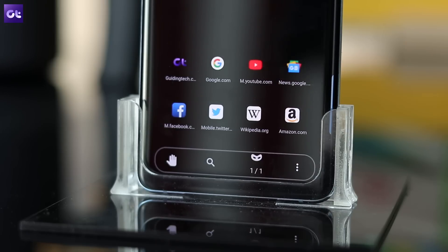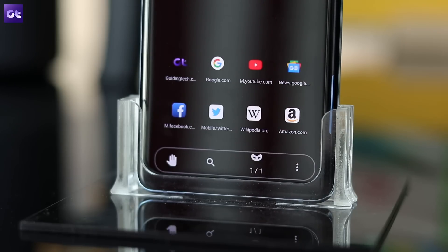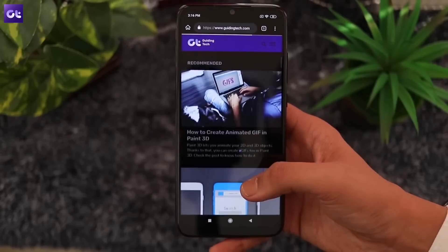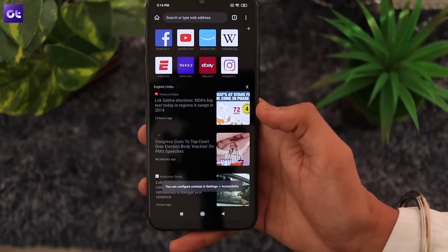That's about it — this rounds up our list of the coolest browsers for Android. Do give these browsers a shot and let us know which one you like the most in the comments section below. This was Abhijit signing off and I'll see you in the next one.